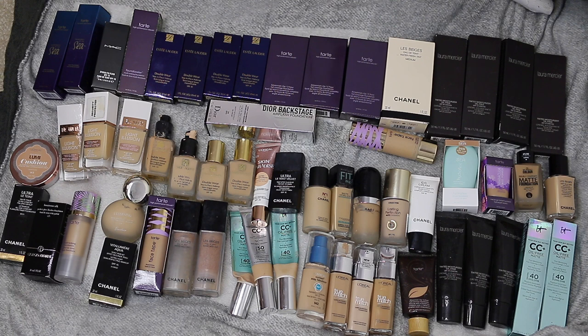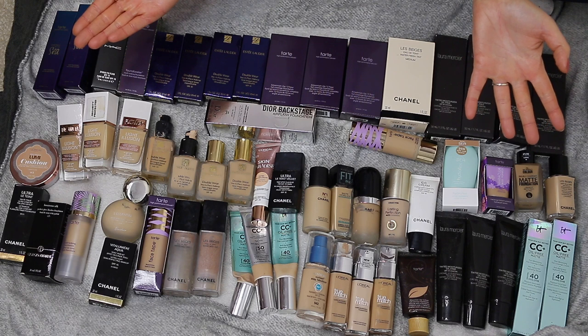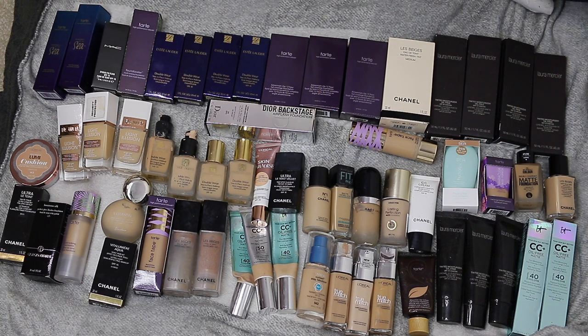I've just counted all my foundations and I think I have 58 — I'll probably have more or less but that's what I counted. This is a lot of stuff. I have a lot of backups, some opened and some not. I know straight away what I'm getting rid of because it's either expired or I know I won't use it.